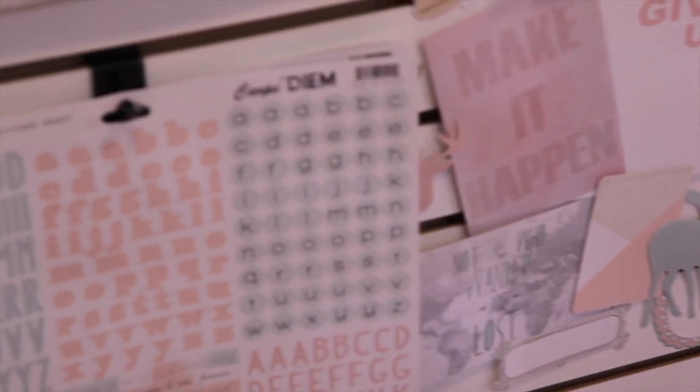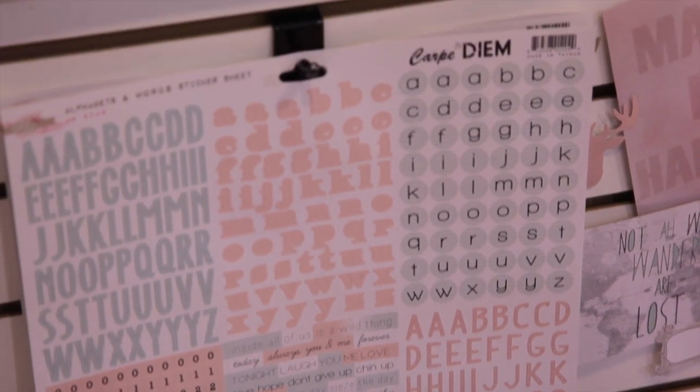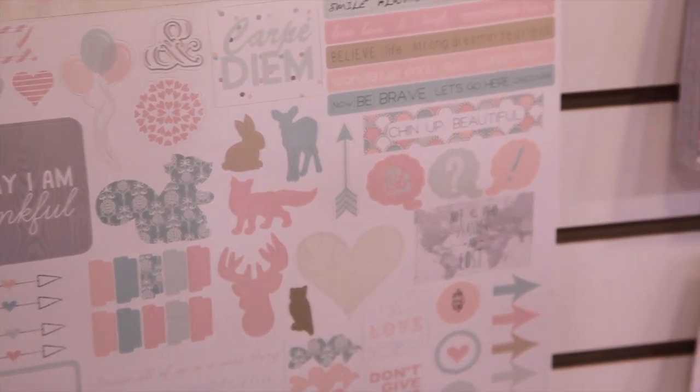We have our 12 by 12 alphabet sticker sheets, which are really popular. They have all different colors of alphabets and words, and then we have our titles and accents stickers as well, which again feature embellishments with the woodland creatures.